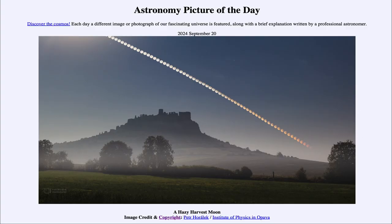Greetings and welcome to the Astronomy Picture of the Day podcast. Today's picture for September 20th of 2024 is titled A Hazy Harvest Moon.